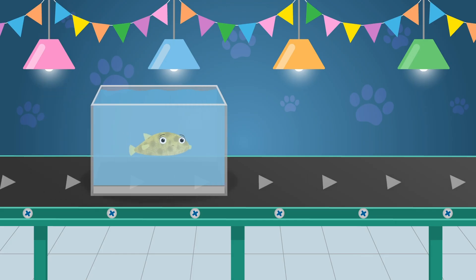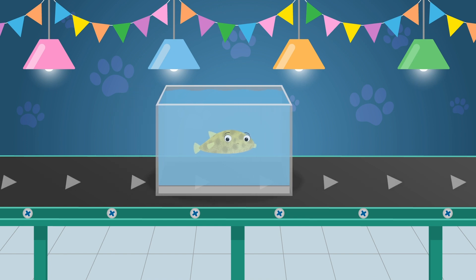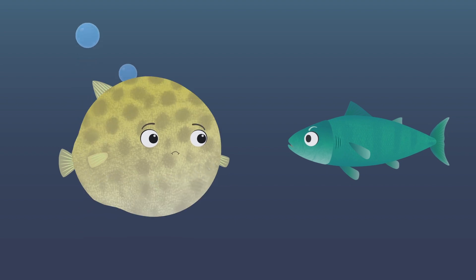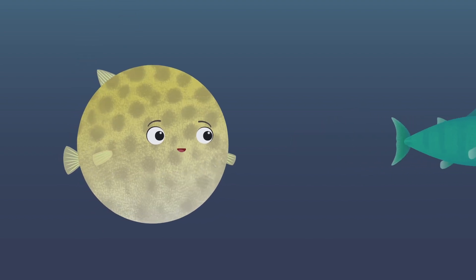Here comes Boris the Pufferfish. Pufferfish scare other fish that want to eat them by swallowing large amounts of water, which makes their body bigger and balloon-like.